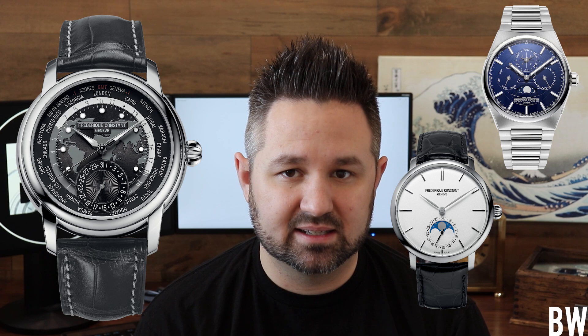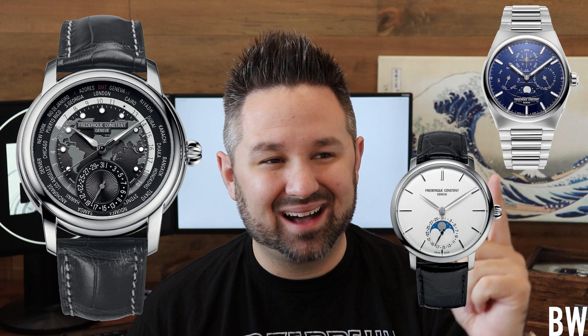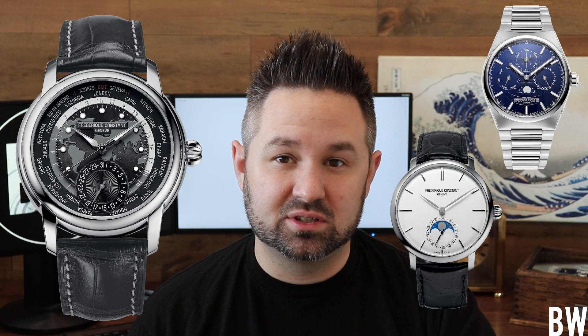For a Swiss-made watch owned by Citizen, you're getting a lot here: a perpetual calendar, a moon phase, and a world timer — and it's not an ETA module or something like that, and it's not $15,000–$20,000. This is sub-$10,000 in each case and a true in-house movement. I think that's really impressive. They're really bringing the value, and they do specialize in that $1,000 to $5,000 price point.